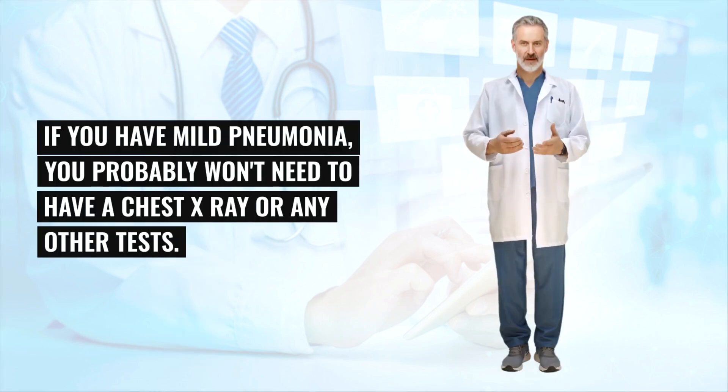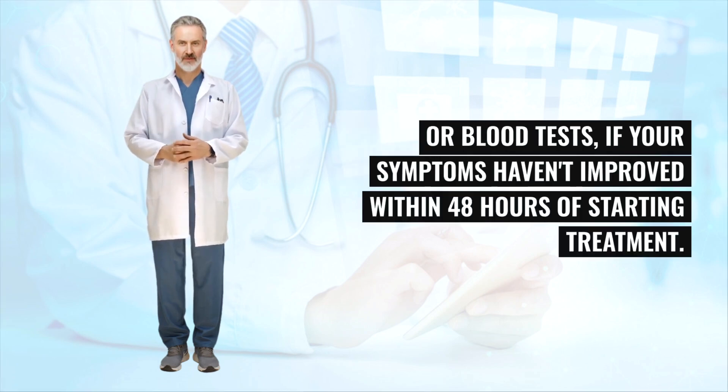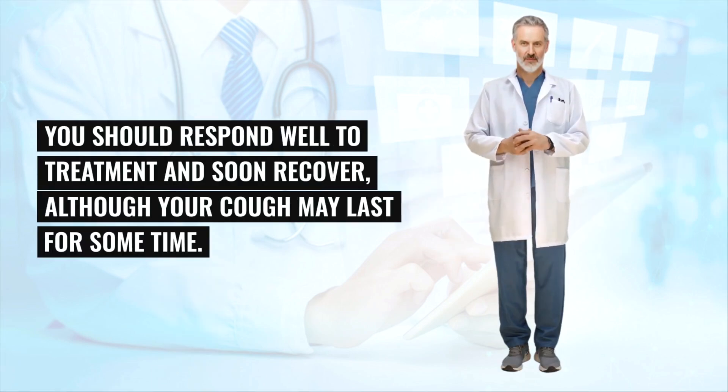Mild pneumonia can usually be treated at home by getting plenty of rest, taking antibiotics, and drinking plenty of fluids. If you don't have any other health problems, you should respond well to treatment and soon recover, although your cough may last for some time. As pneumonia isn't usually passed from one person to another, it's safe to be around others, including family members. However, people with a weakened immune system should avoid close contact with a person with pneumonia until they start to get better.